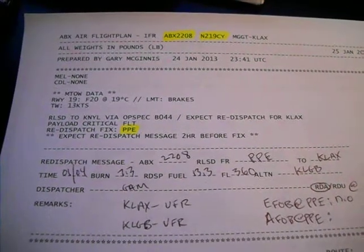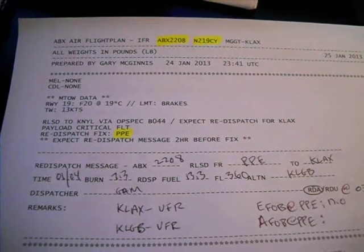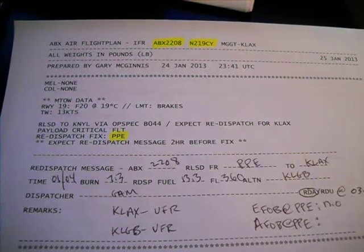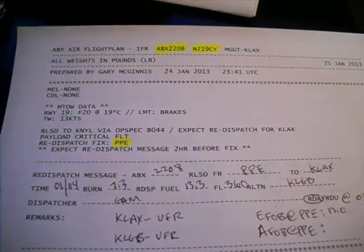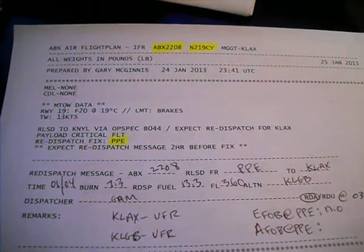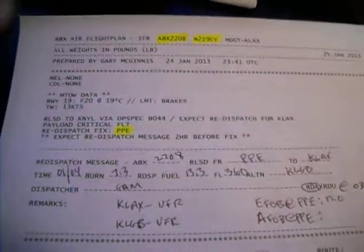Hello ladies and gentlemen, Gary McGinnis here again, PFBX Beta Tester. Today I want to talk a little bit about re-dispatch. The flight today was ABEX 2008 from Guatemala to Los Angeles. The flight was operated by November 2-19 Charlie Yankee, that's a 767-300. A little background here for a moment.